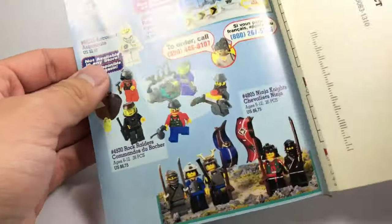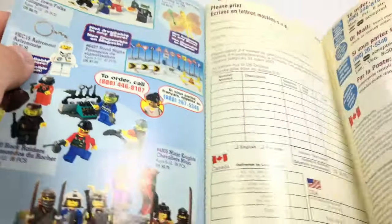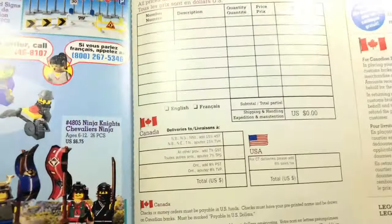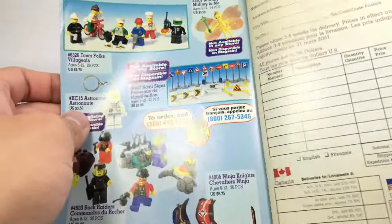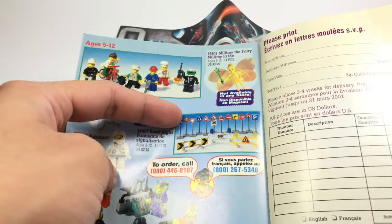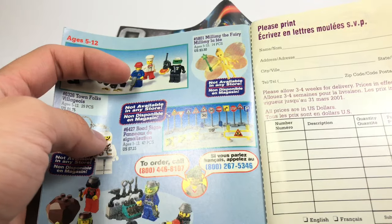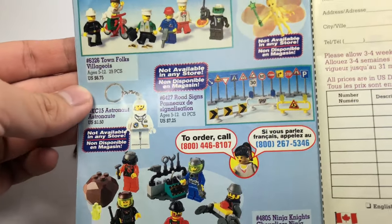Then you actually got some sets that are only found in the LEGO store, or really shop at home — where you'd call the number instead of going online, though I think you could probably buy it online at this time too. For example, Millamy the Fairy was a direct-to-consumer set in the United States, retailing for only $350 and not available in any store. The same goes for the Road Sign supplement set.